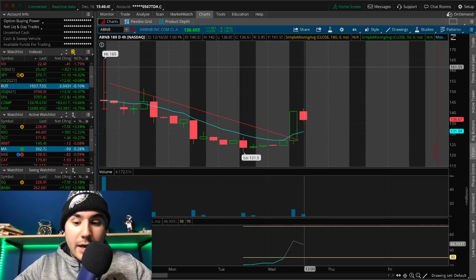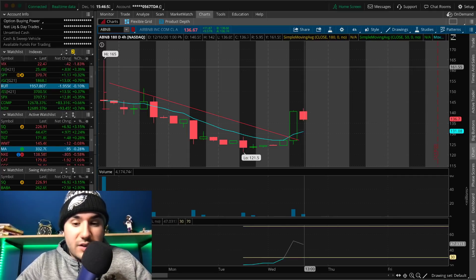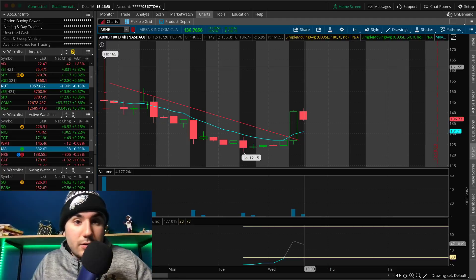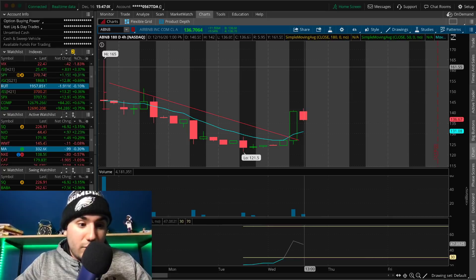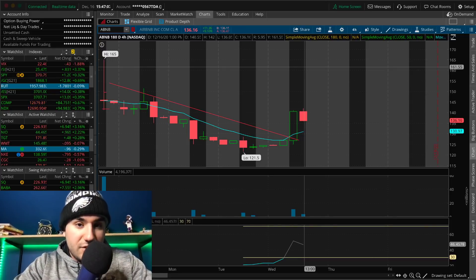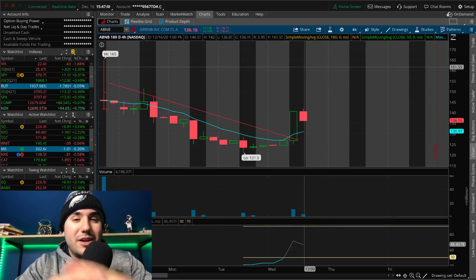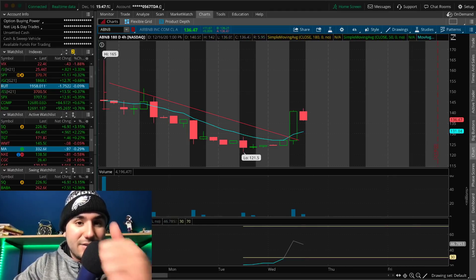Get yourself four free stocks — they're linked down below. All you have to do is deposit $100 into Webull. You get four free stocks valued up to $1,600. If you want to take out your initial $100 deposit, you can do that and keep the four free stocks — there's literally no loss on your end. I'll catch you on the next video. Thanks for watching and as always, stay safe out there. Peace out.